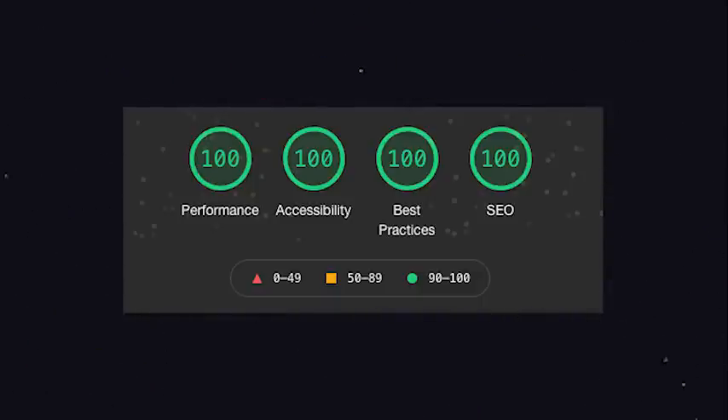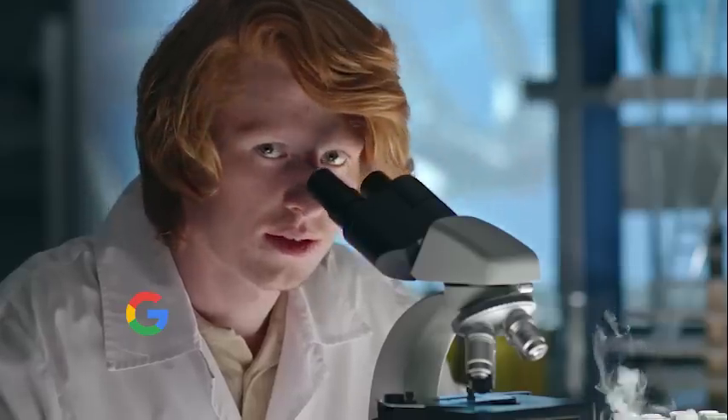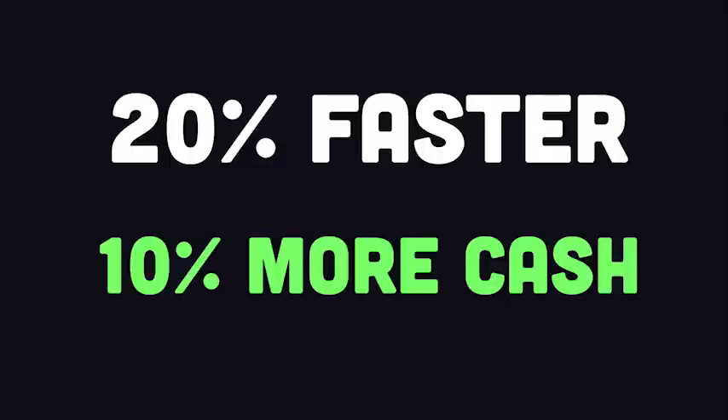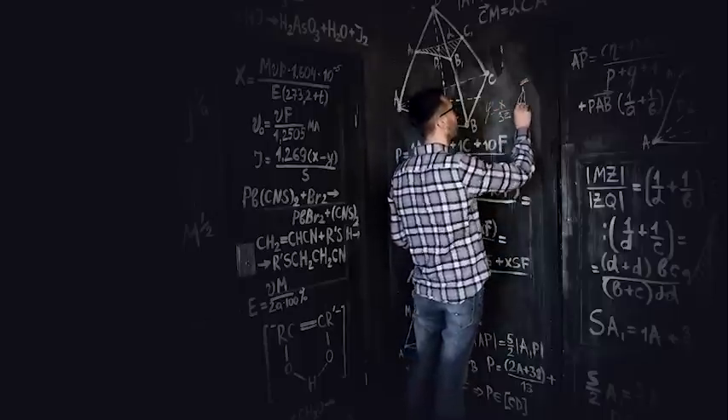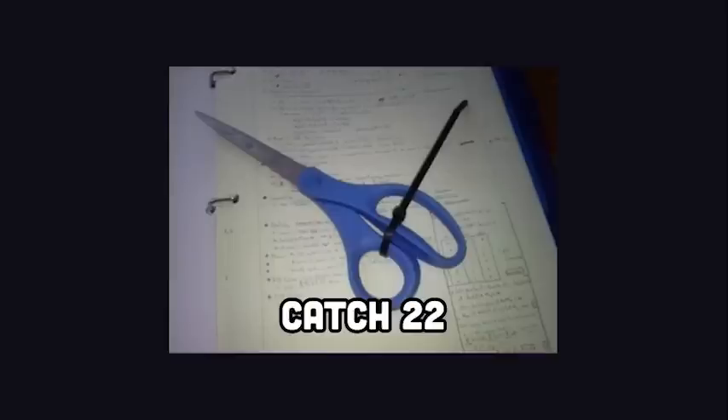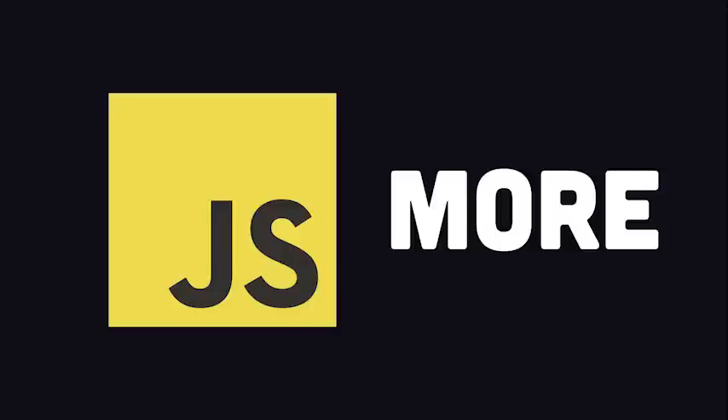The key to a perfect Lighthouse performance score is to use less JavaScript. Google did some science and found that making a website 20% faster results in 10% more conversions. If your website makes $1,000 a year, that could be like $10 you're leaving on the table. The catch-22 of web development is that in order to implement the features your customers want, you need more JavaScript.